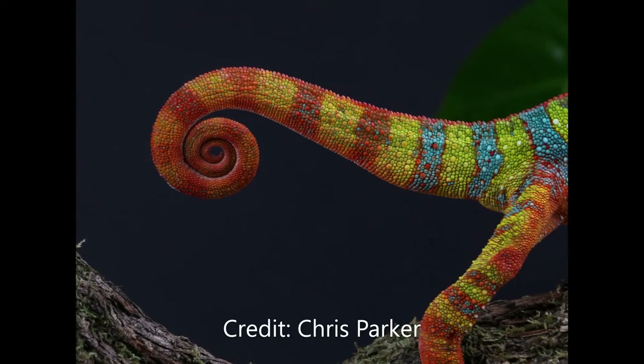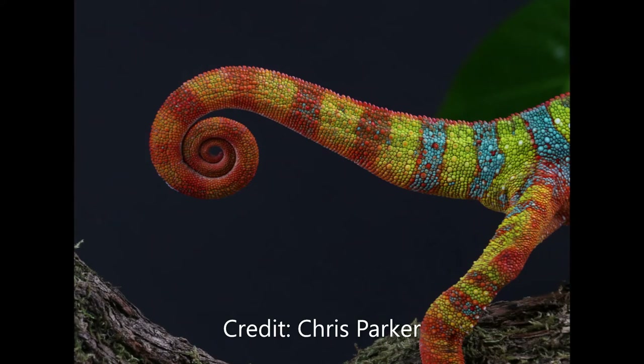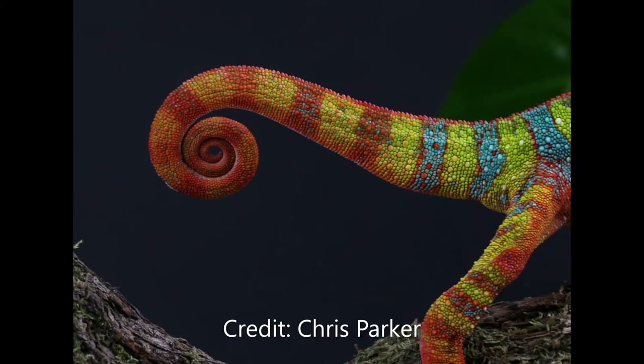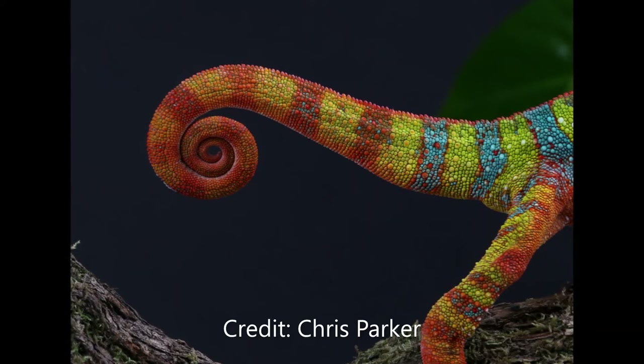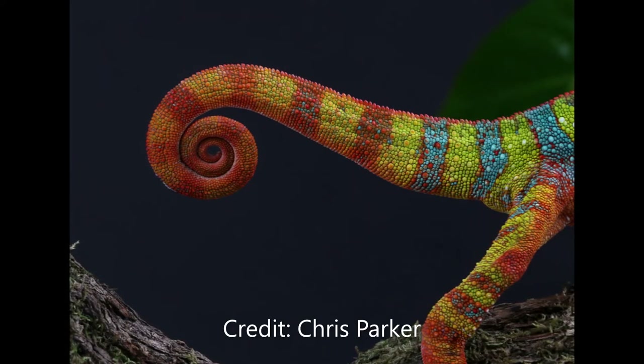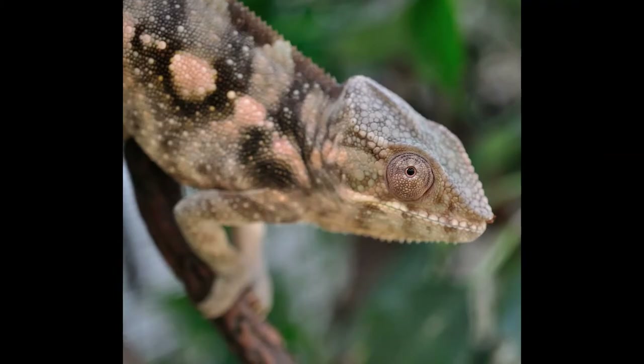The chameleon can use its tail to grasp onto branches almost like a fifth hand. This is a capability termed as having a prehensile tail. Chameleons are not the only species to be able to do this, as they share the ability with a variety of species including monkeys and other lizards. The prehensile tail allows them to hang from branches using the tail alone, which acts as a security measure when you live in the trees.